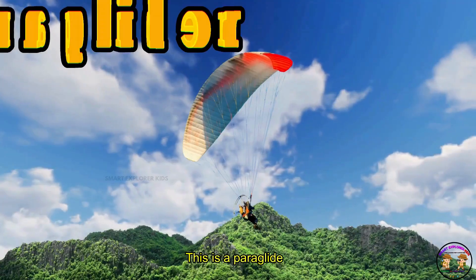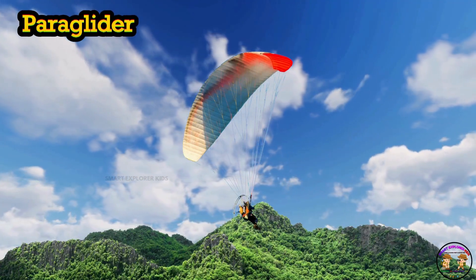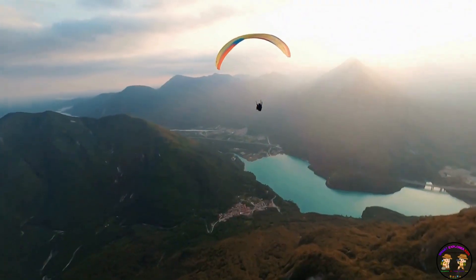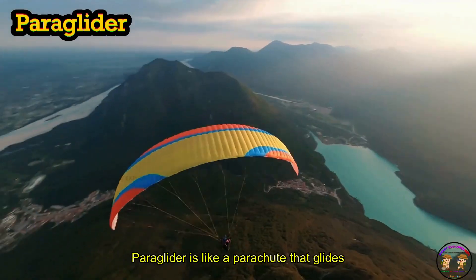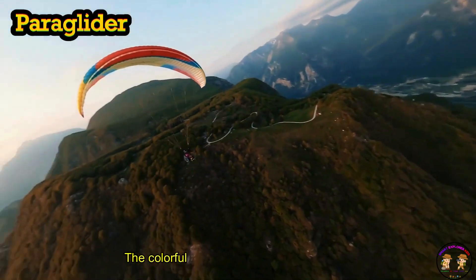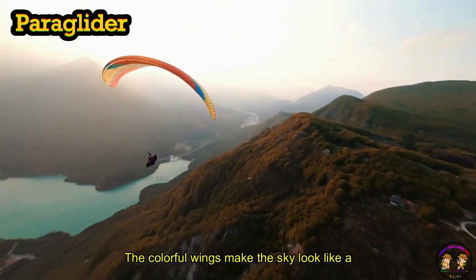This is a paraglider! Paraglider is like a parachute that glides gently down hills. Wow! The colorful wings make the sky look like a rainbow.